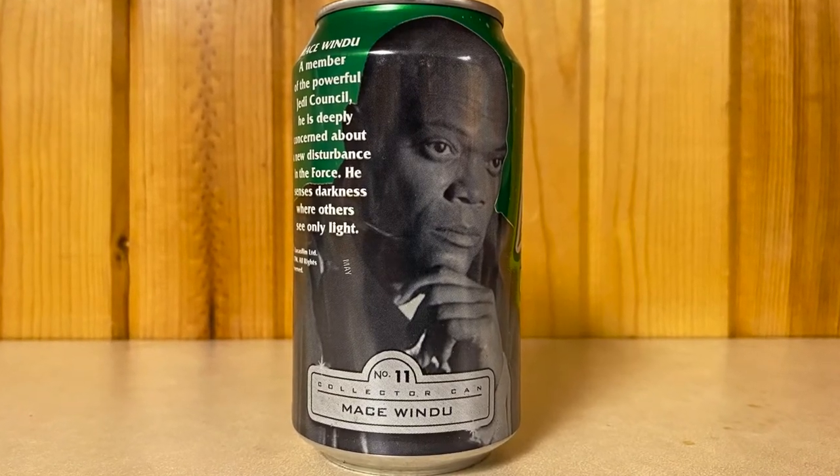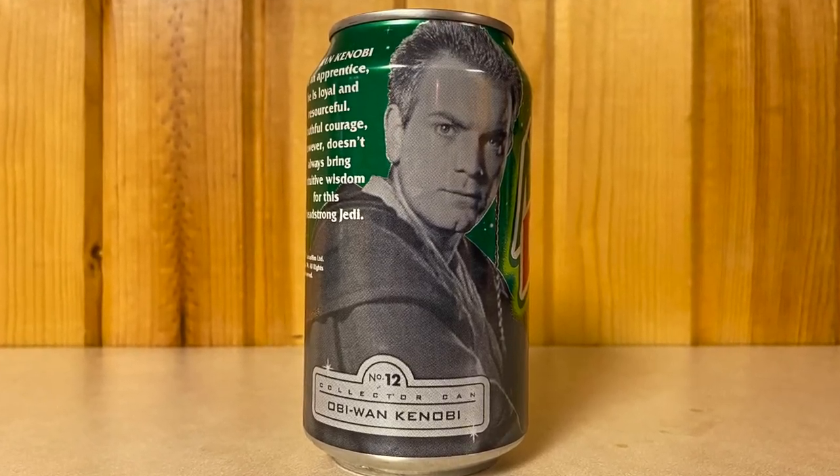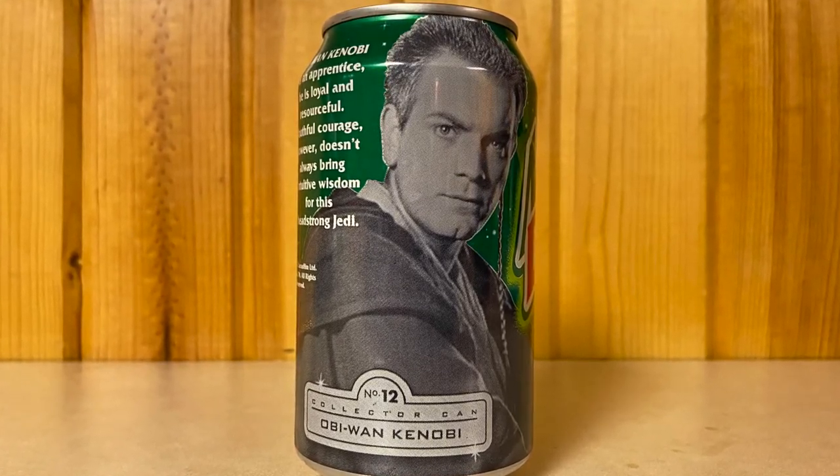Number eleven is — still not Obi-Wan Kenobi — but we do have Jedi Master Mace Windu. A member of the powerful Jedi Council, he is deeply concerned about a new disturbance in the Force and senses darkness where others see only light. Number twelve is — finally — Obi-Wan Kenobi. As an apprentice, he is loyal and resourceful, but youthful courage doesn't always bring intuitive wisdom for this headstrong Jedi.